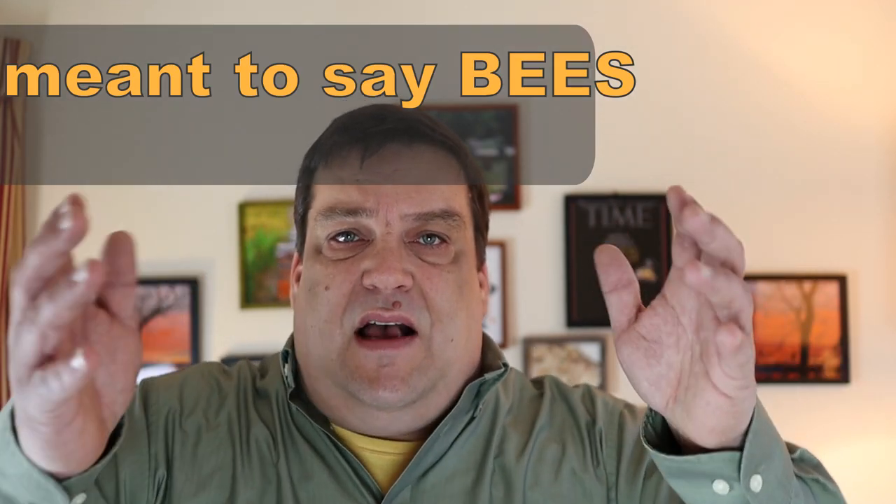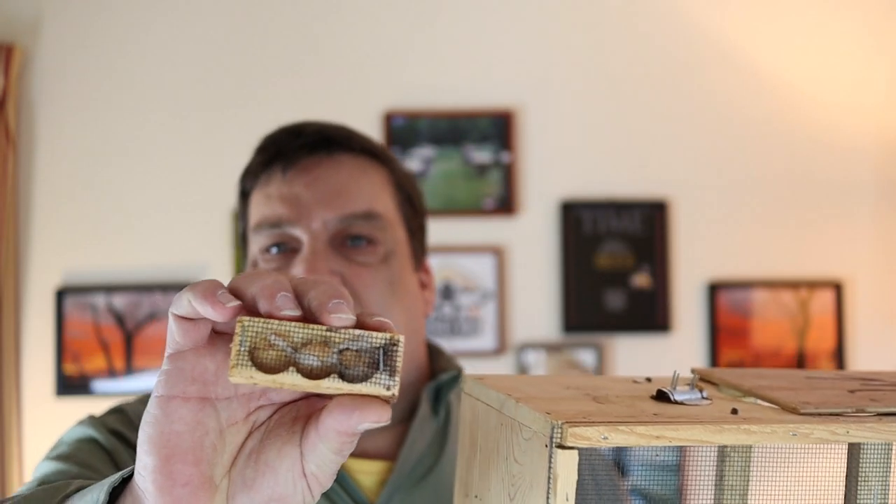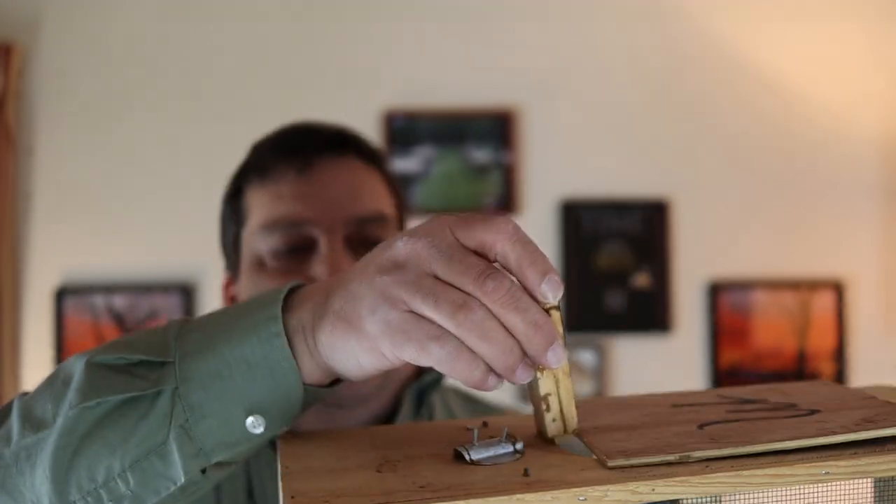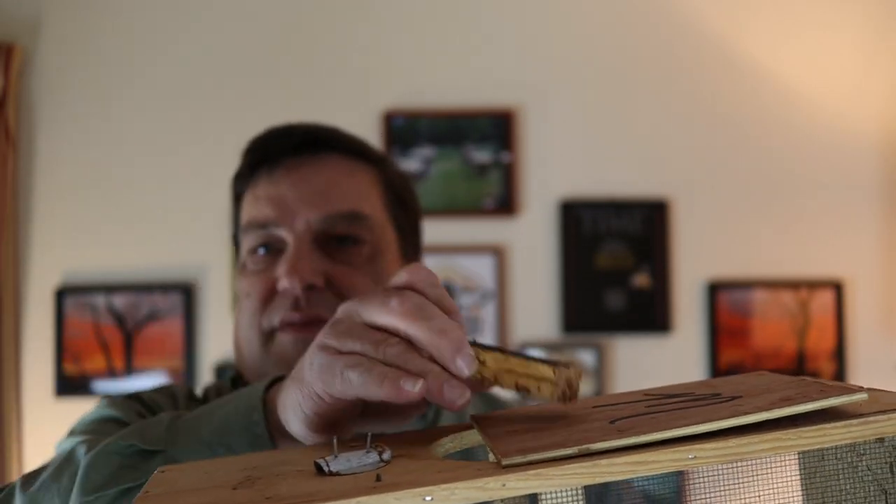Packaged bees are an artificial swarm of three to five pounds of bees that have been shaken down into a wire cage called a package. They are given a caged queen and a can of sugar syrup to keep them fed along the journey from the supplier to the retailer and finally to you. This is what a package looks like — the bees are inside the screen, the queen is put into a small cage and suspended from the top of the box, and the syrup keeps them fed during their journey.